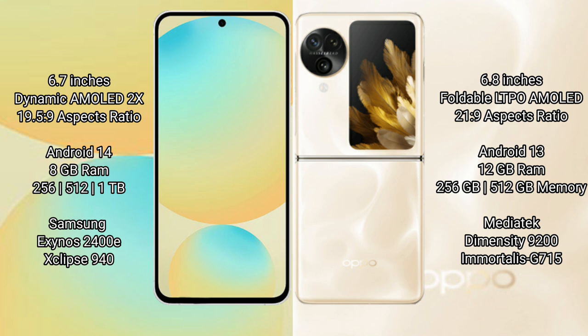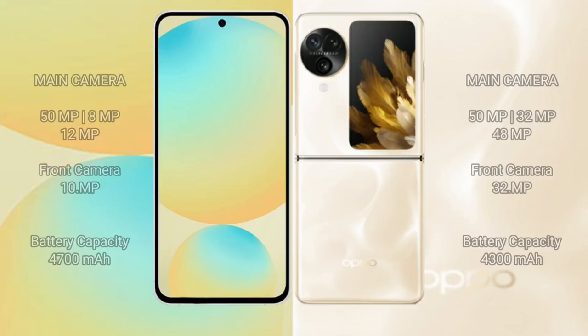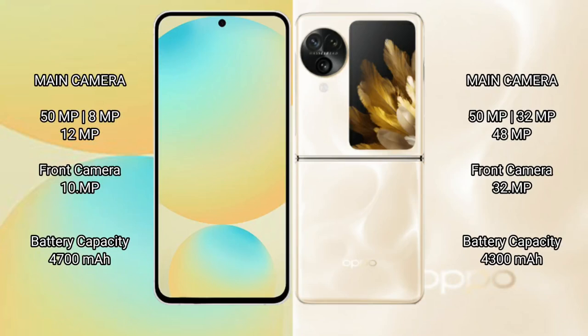The Samsung Galaxy S24 FE is powered by the Exynos 2400E processor with a GP940 GPU. The Oppo Find N3 Flip comes with 12GB RAM and 256GB to 512GB internal storage, powered by the MediaTek Dimensity 9200 processor with a GP615 GPU.